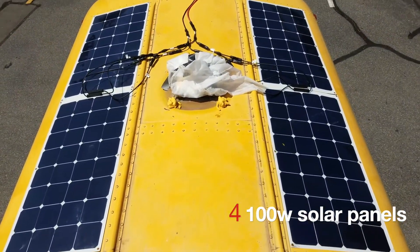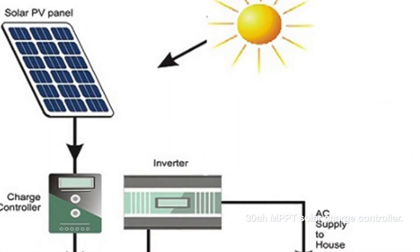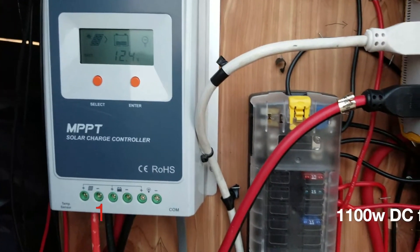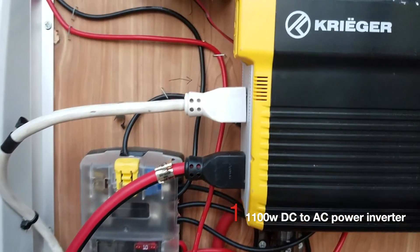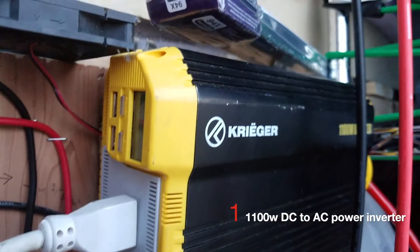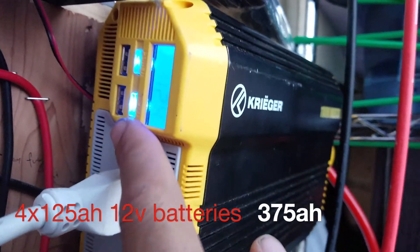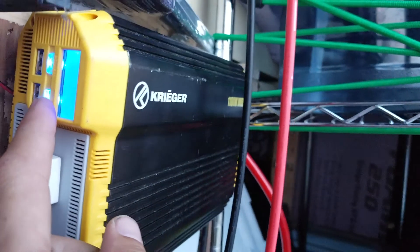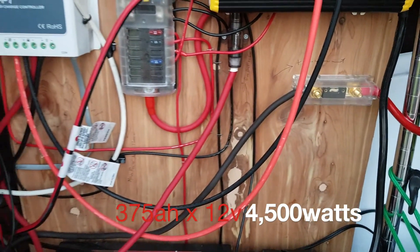So the system that I've built is as follows: four 100-watt monocrystalline solar panels on the roof, one 30-amp MPPT solar charge controller, one fuse block capable of 1,100 watts, one 1,100-watt power inverter to distribute DC to AC current, and to store all the energy, a 375 amp-hour deep-cycle battery bank. Total wattage output when fully charged is 4,500 watts — more than enough to last us through a few days of no sun.